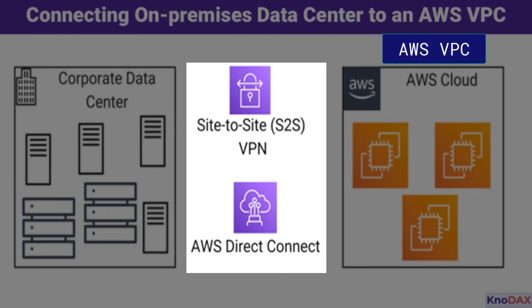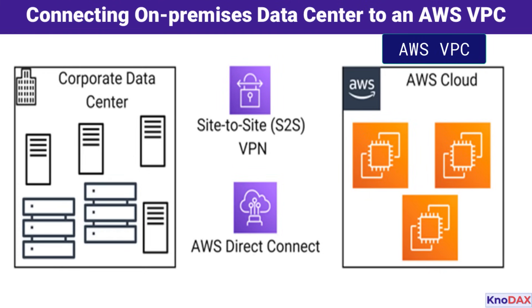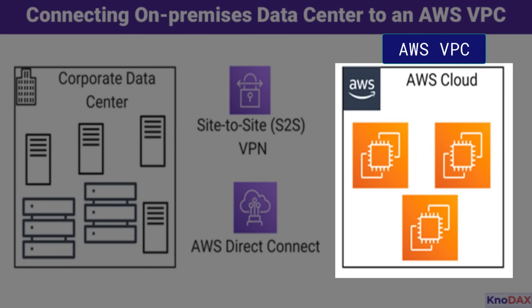In many cases, organizations use both options together. For example, you can set up a VPN as a backup for your Direct Connect connection to ensure redundancy and high availability. Once connected, your AWS VPC serves as the foundation for deploying scalable and secure cloud applications. With these options, you can seamlessly extend your on-premises infrastructure into the cloud, enabling hybrid architectures.